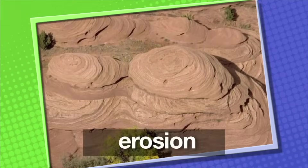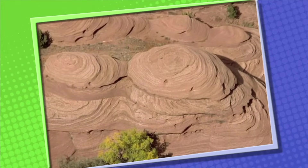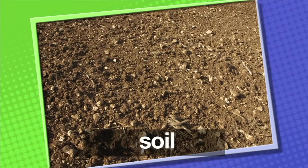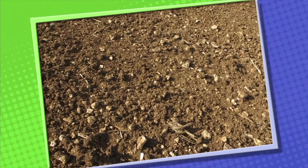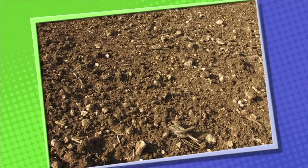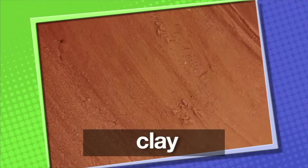Erosion is the process by which wind and water wear away at rocks. When rocks are eroded, the final result is very small particles, which we call soil. Soil is typically the topmost layer of the earth's rock layers, and soil differs from place to place. There are three types of soil: loam, sand, and clay.